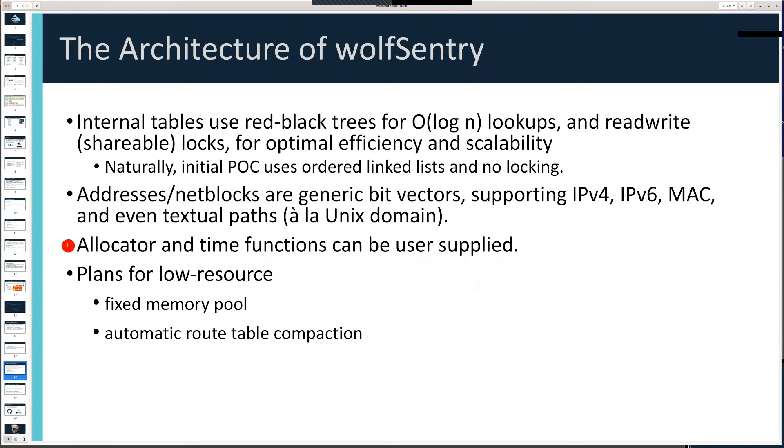Because it's oriented toward embedded environments, the allocation routines, time functions, and internal type used for timekeeping can all be user-supplied. The allocation system is oriented toward fixed memory pools. We'll also be supplying automatic route table compaction: if a threat network launches a parallel attack from many IP addresses sharing an address prefix and you have no legitimate traffic from that prefix, and memory becomes stressed, the system can automatically compact all inserted routes for those abusive endpoints into a single table entry blocking all traffic from that route.